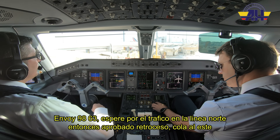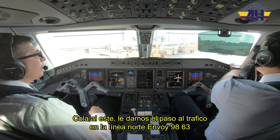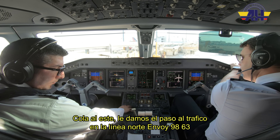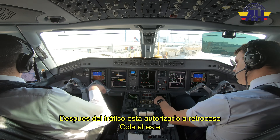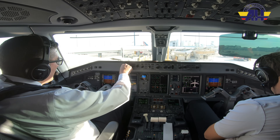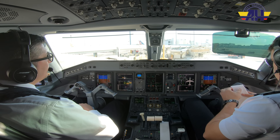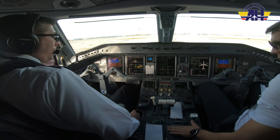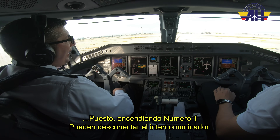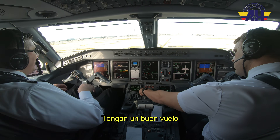Request push please. Envoy 9863, clear — give way to the traffic on the north line, then push approved, tail east. Give way traffic on the north line, Envoy 9863. Copy to ground — we are clear to push, tail east. New altimeter is 3006. Information Romeo. All right — clear star, clear star brake. Parking brake is set.